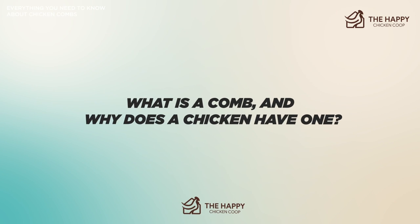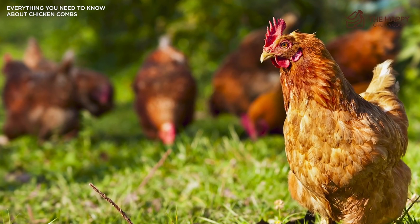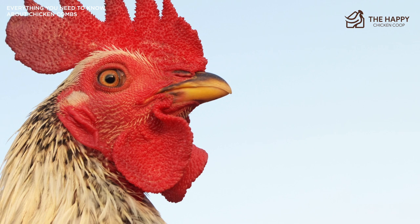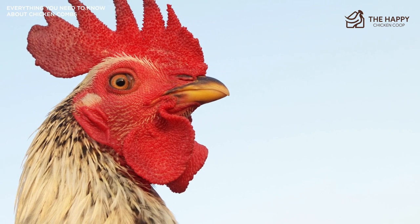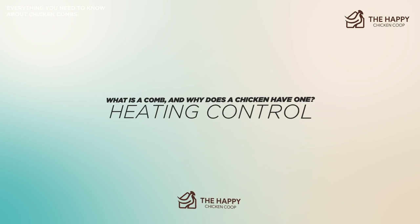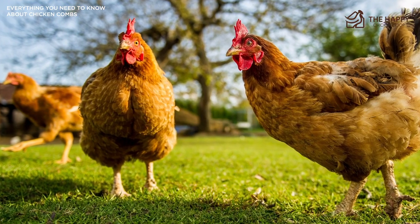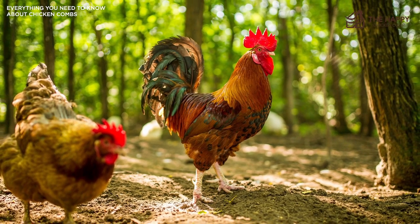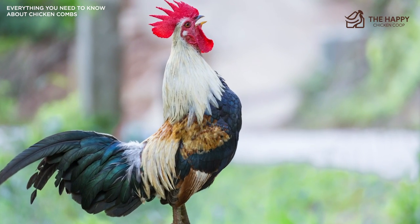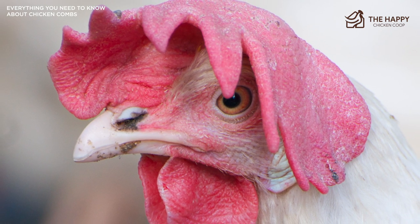So what is a comb and why does a chicken have one? You may be surprised to learn that a chicken's comb is actually considered an organ. Like the heart, liver, and kidneys, this red appendage serves a few beneficial purposes. Number one being heat control. Chickens cannot sweat, so they have to control their body temperature by some other method. They control their body temperature with their wattles and comb — it is the heating and cooling center of the bird. In the summertime when it is hot, the comb will diffuse some of the body heat to the air, thereby reducing the bird's temperature. And in the winter, it helps prevent heat loss.